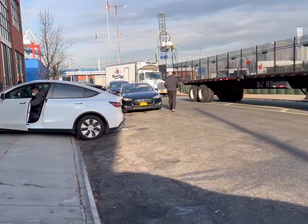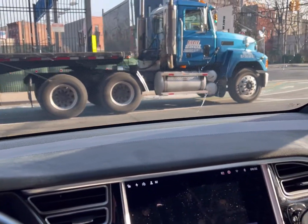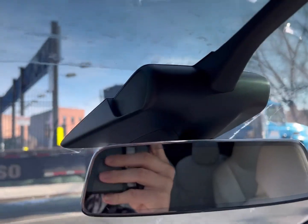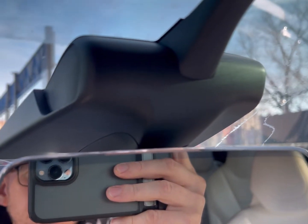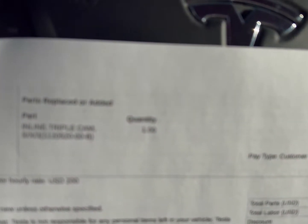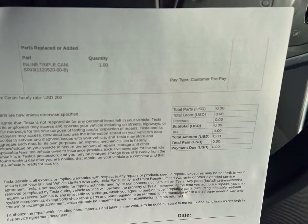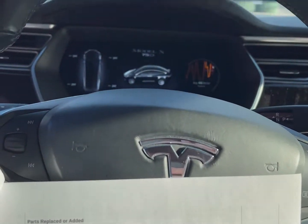I'm leaving after getting the full self-driving camera upgrade. The only thing they're replacing is the module facing front — it's called the inline triple cam. For the S, X, and 3, the price is of course zero dollars.